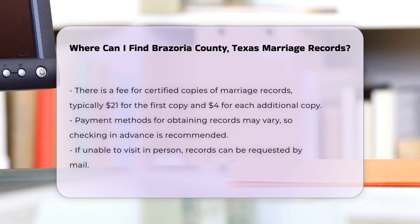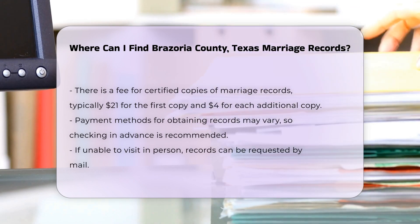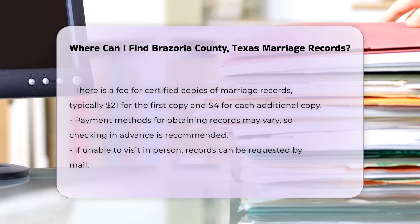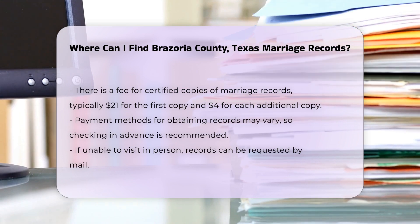There is a nominal fee for obtaining certified copies of marriage records. As of now, the fee is usually around $21 for the first copy and $4 for each additional copy. Payment methods may vary, so it is best to check in advance.